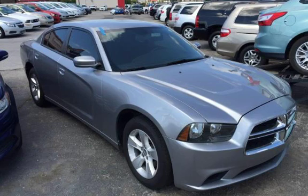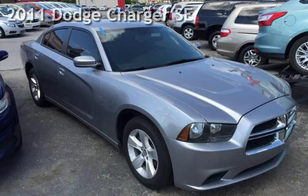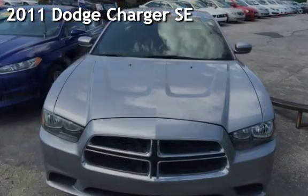Azteca, Tulsa Oklahoma's best used cars. Presenting a pre-owned 2011 Dodge Charger SE.